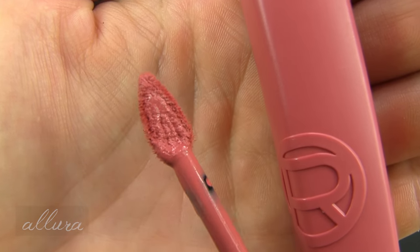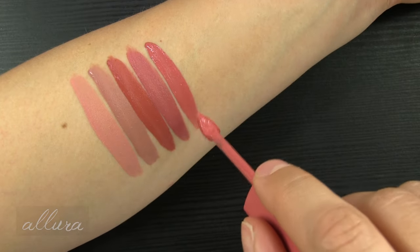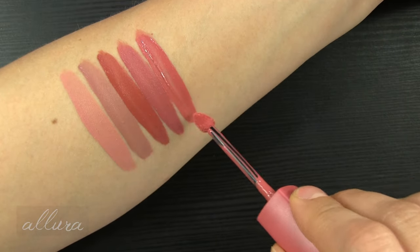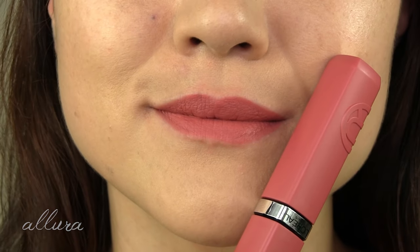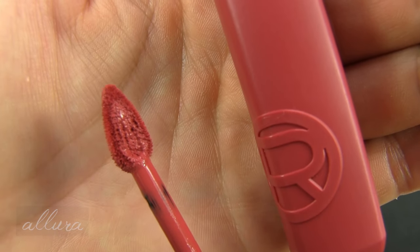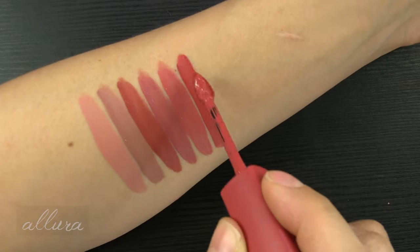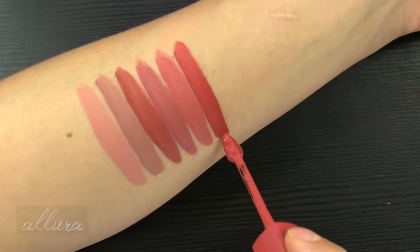210 Tropical Vacay — another carnation pink shade, more of a peach tone. 230 Shopping Spree — now we're moving into deeper pink, almost going into like a red.